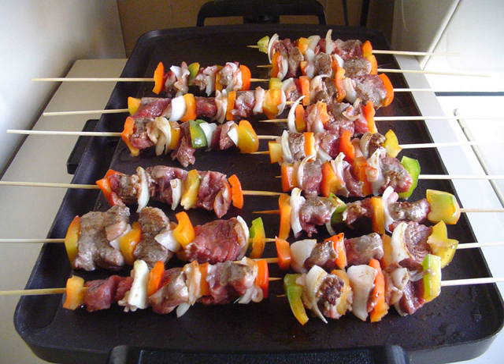South African mixed grill, featuring boerewors, eggs, lamb chops, rump steak. South American asado, featuring cuts of beef, kidney, liver and sausages especially chorizo and morcilla, a form of blood sausage.